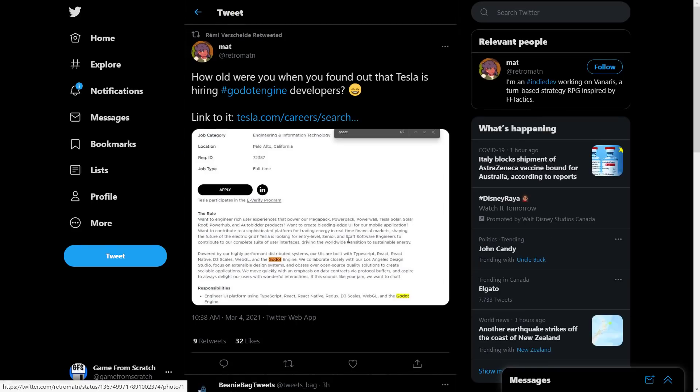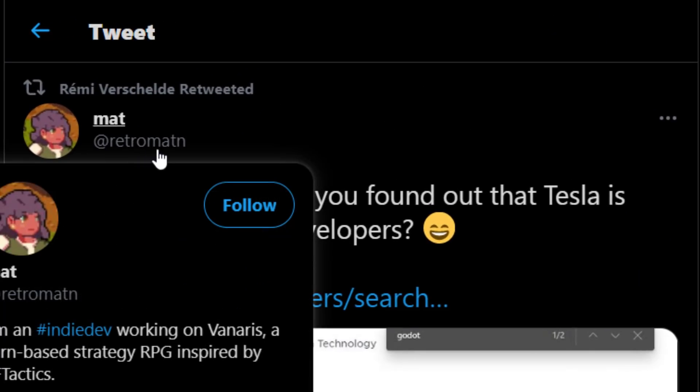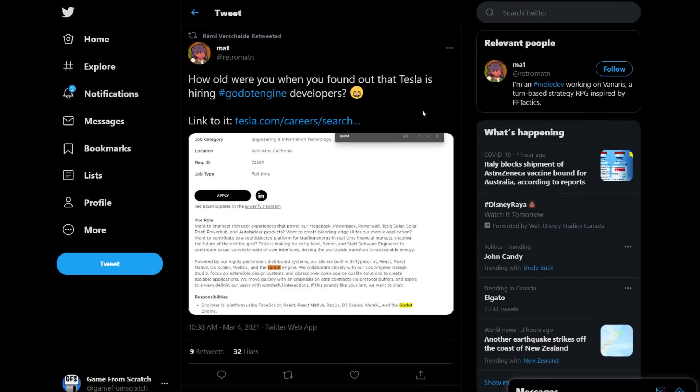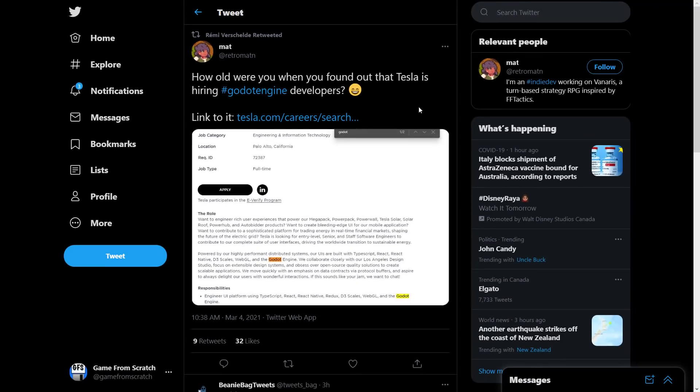The funny thing is — before I move on to the funny thing — this actually came from RetroMatin. This isn't my find. I saw his tweet, and I thought that's hilarious, I'm going to do a video about it. So in terms of crediting this one, blame Matt, not me. I just happened to read it and thought I could share it with you guys.